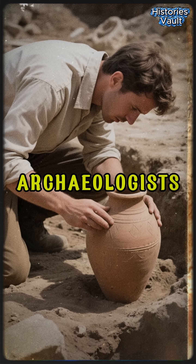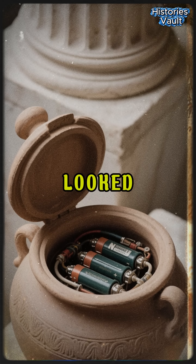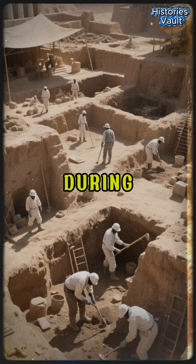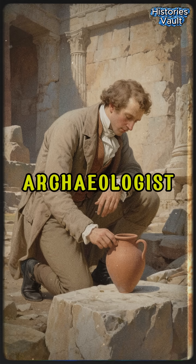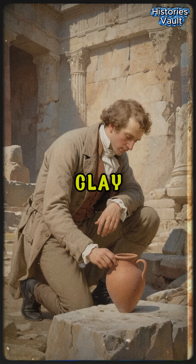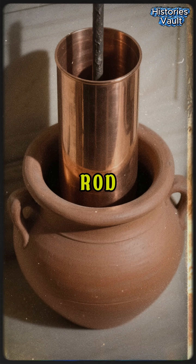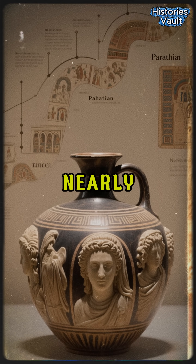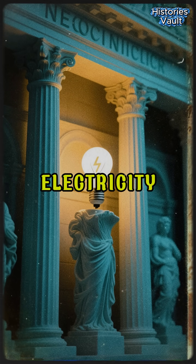In 1936, archaeologists opened a clay jar near Baghdad and found what looked like an ancient battery. During excavations in Kujit Rabu, Iraq, German archaeologist Wilhelm König discovered a small clay pot — inside it a copper cylinder and an iron rod. The jar dated back nearly 2,000 years to the Parthian Empire, centuries before modern electricity.